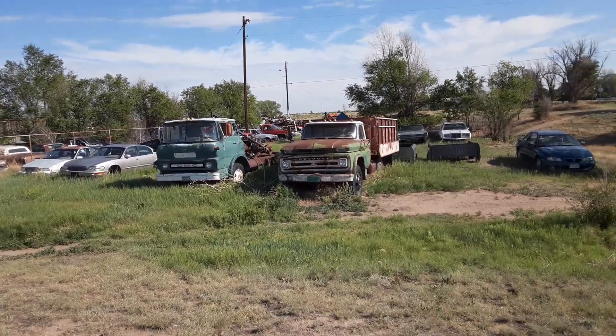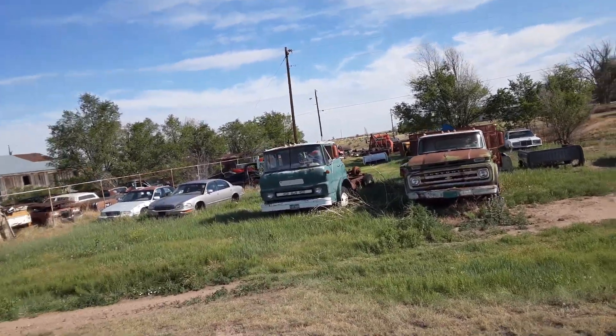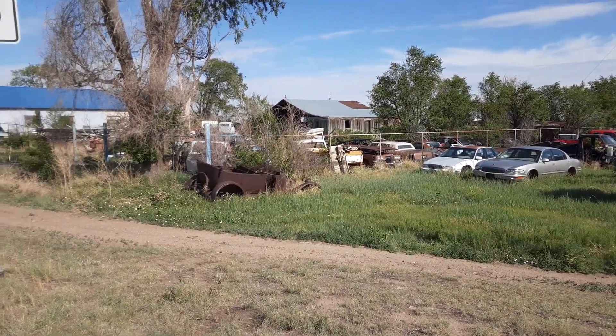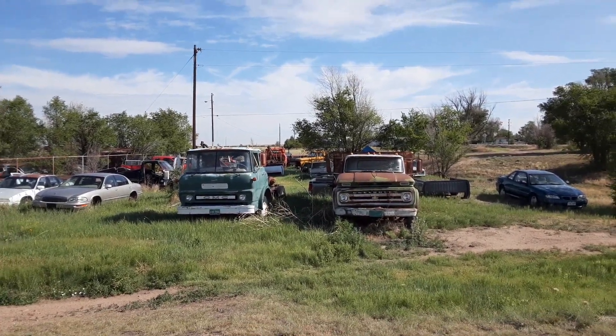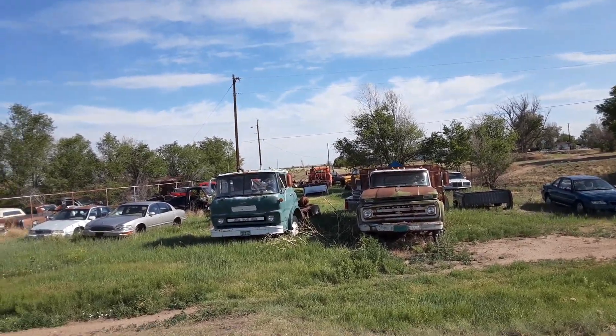So this is on US 287. There are a few things in here. Oh, there's some more old trucks back here in the background — looks like one of them got its cab smashed down.